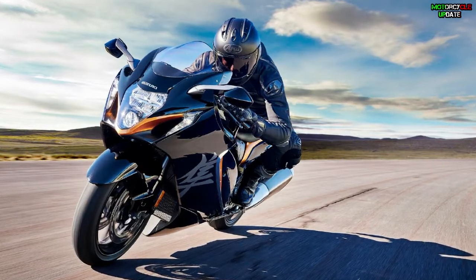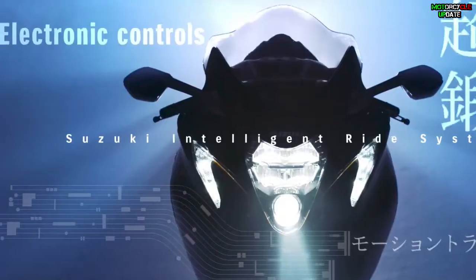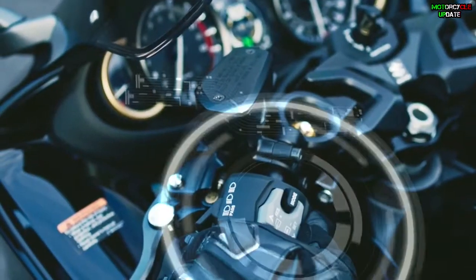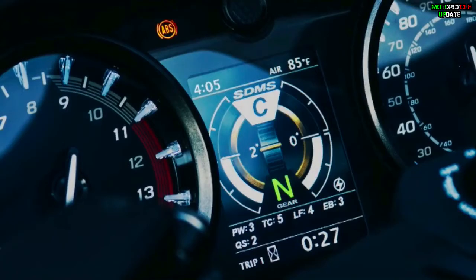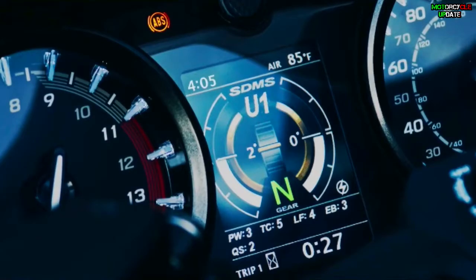A speed limiter that does not exceed a legally set speed is also included. In addition to SDMS Alpha, there is the bank angle, front/rear acceleration, gear position indicator, clock, temperature indicator, and more. It is also equipped with an engine rotation indicator — the Inazuma mark — that prompts shift-up timing.